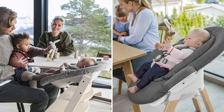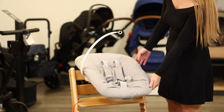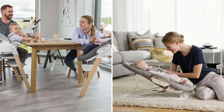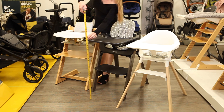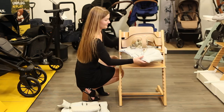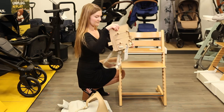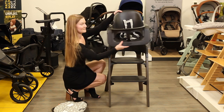Both the Tripp Trapp and Steps can be used from birth with newborn attachments that let your infant join everyone at the table before they're ready for a high chair. The Tripp Trapp newborn set secures directly onto the chair, while the Steps newborn attachment secures to the chair but also doubles as a bouncer on its own. From six months up to three years of age, the Tripp Trapp, Steps, and Click offer comfortable and secure seating for your child up to standard table height. Once your child has outgrown the high chair stage, the Steps and Tripp Trapp can continue to be used as chairs for years to come with the baby set removed.